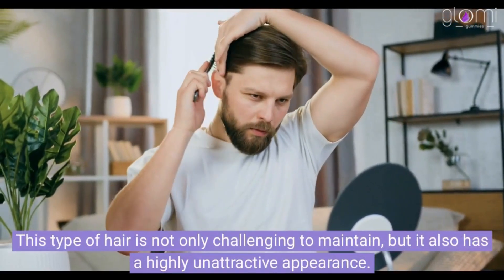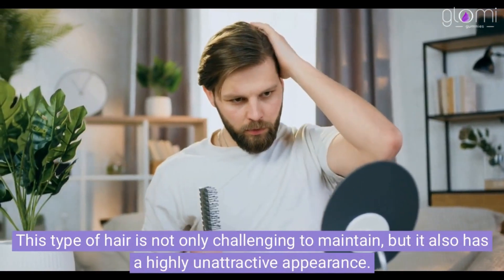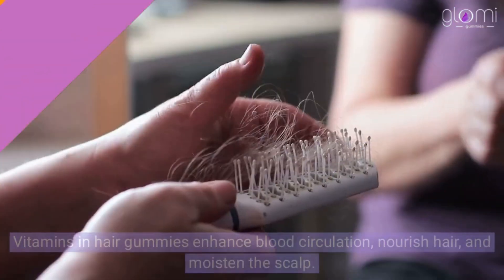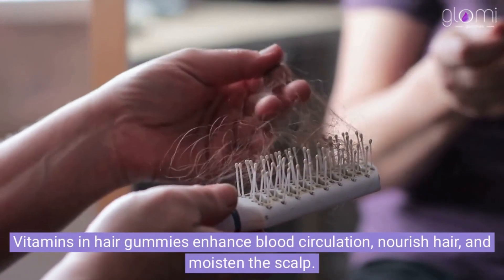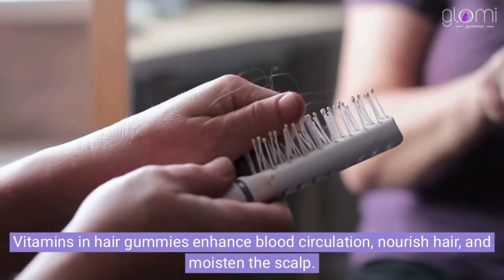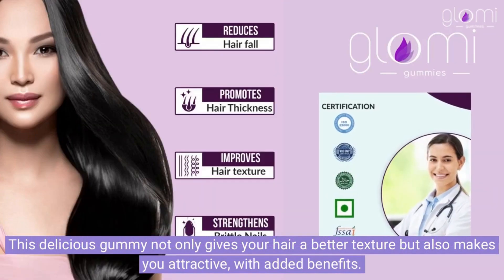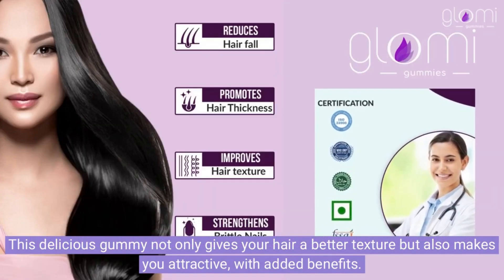This type of hair is not only challenging to maintain, but it also has a highly unattractive appearance. Vitamins in hair gummies enhance blood circulation, nourish hair, and moisten the scalp. This delicious gummy not only gives your hair a better texture, but also makes you attractive, with added benefits.